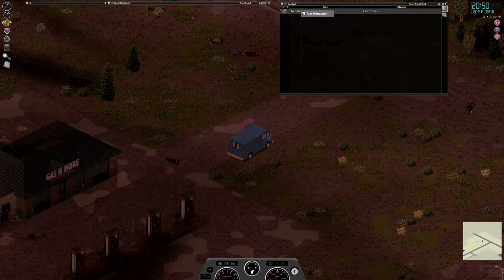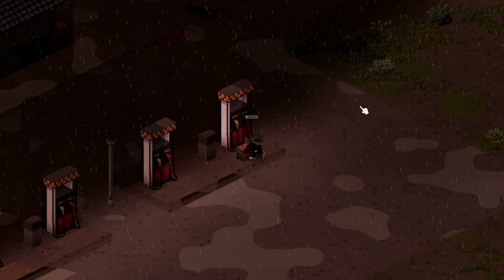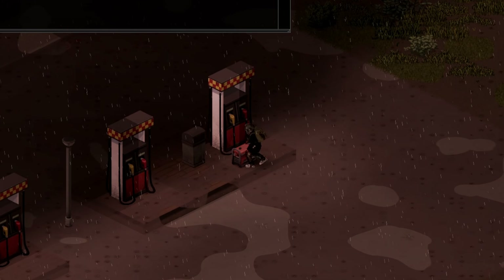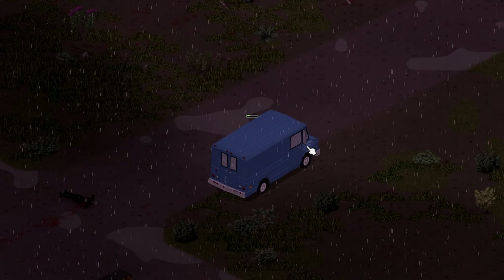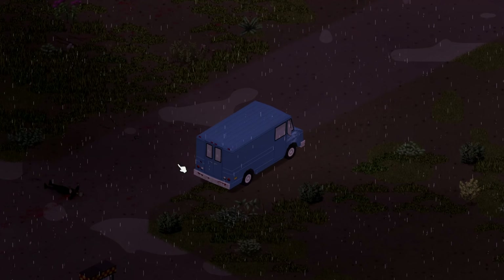Okay, clear. Let's grab the generator, stick it down here, get it connected, get a little bit of gas in there. And we're going to have to take a big risk right now and see if we can survive the night sleeping in the van. Hopefully we've done a good enough job of clearing the place out.